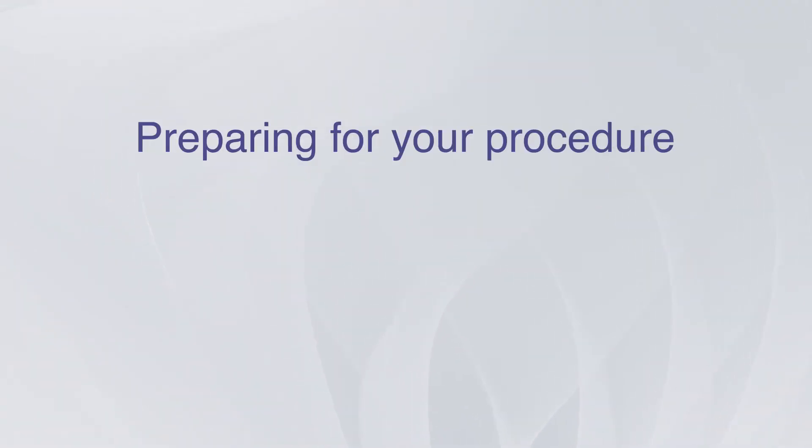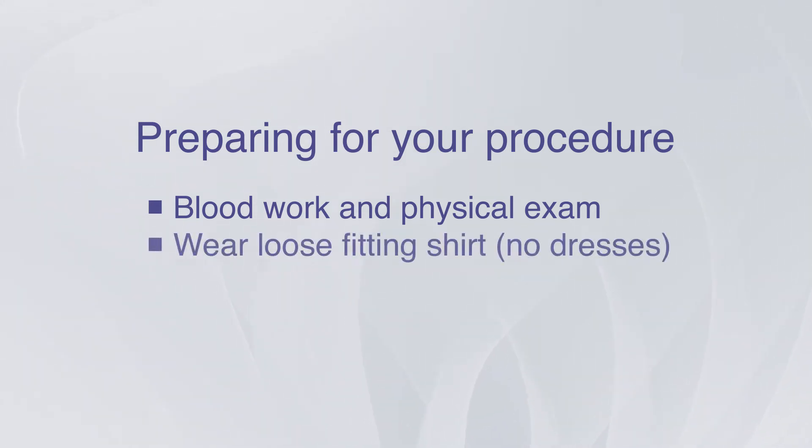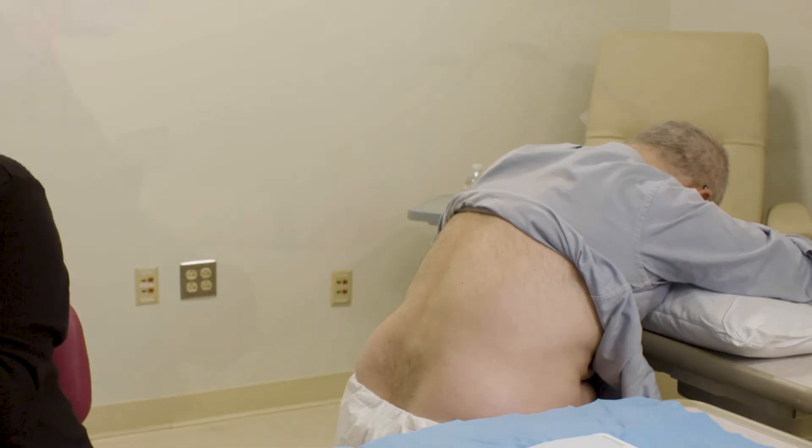Before coming in for your LP, we'll take a sample of blood and perform a brief physical exam to ensure it's safe for you to proceed. On the day of your visit, you'll be asked to wear a loose-fitting shirt and you won't need to undress for the procedure. A licensed physician or nurse practitioner will meet you in our clinical office to prepare you, explain the procedure, and answer any questions you may have. When you're ready to begin, you'll be asked to sit on a stool and lean over an exam table, resting your head and upper body on a pillow.